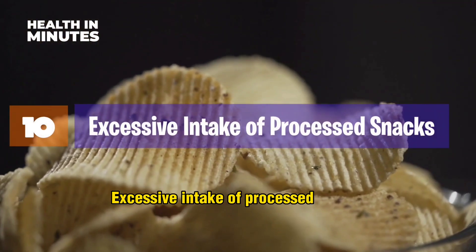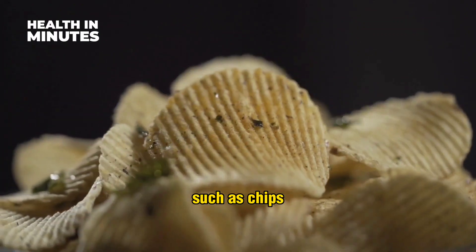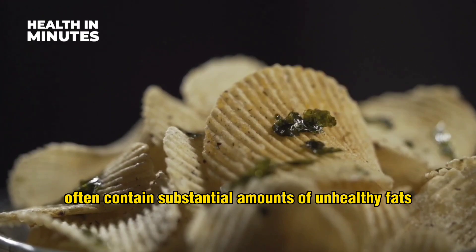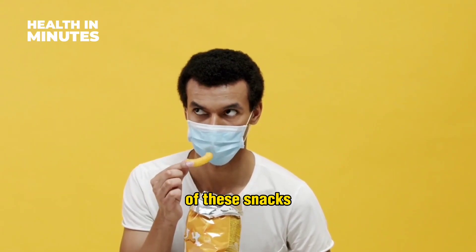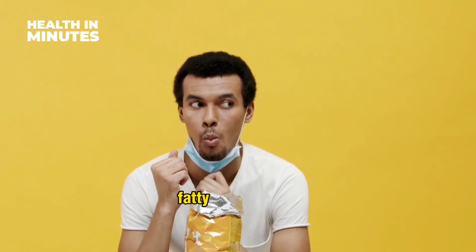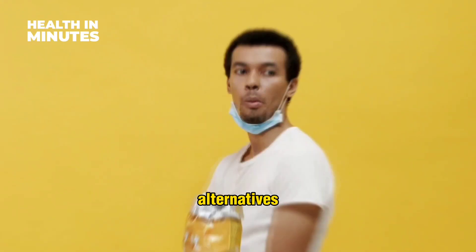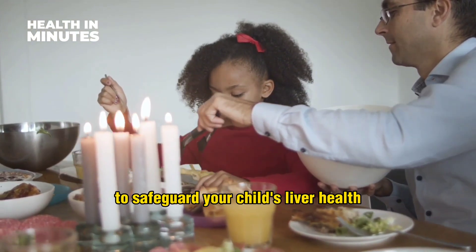Excessive intake of processed snacks. Snacks that have been processed, such as chips, cakes, and crackers, often contain substantial amounts of unhealthy fats, sugars, and additives. Regular consumption of these snacks can lead to weight gain, insulin resistance, and non-alcoholic fatty liver disease. It is essential to encourage healthier alternatives like fresh fruits, vegetables, and homemade snacks to safeguard your child's liver health.